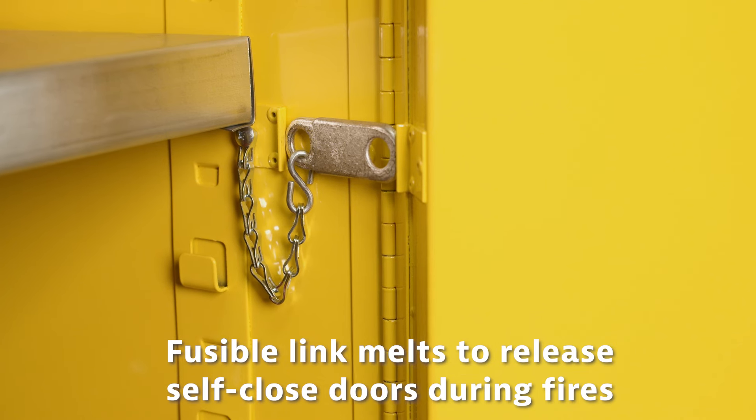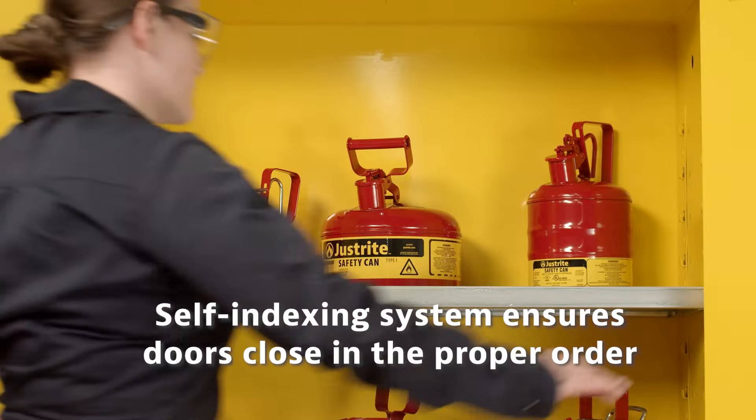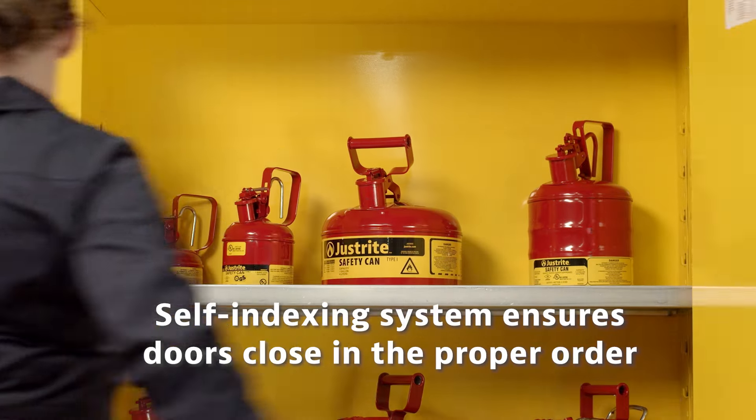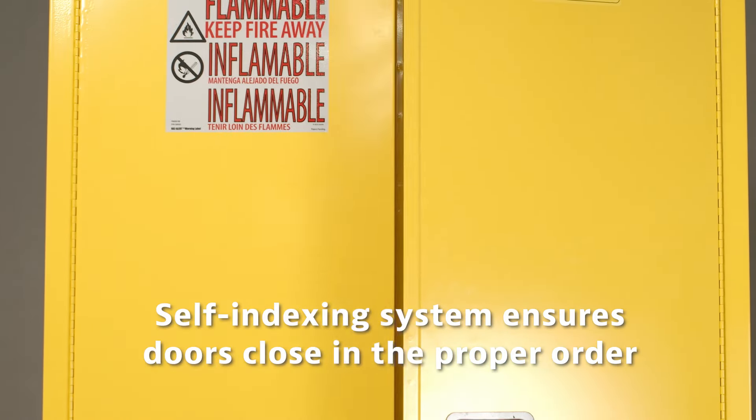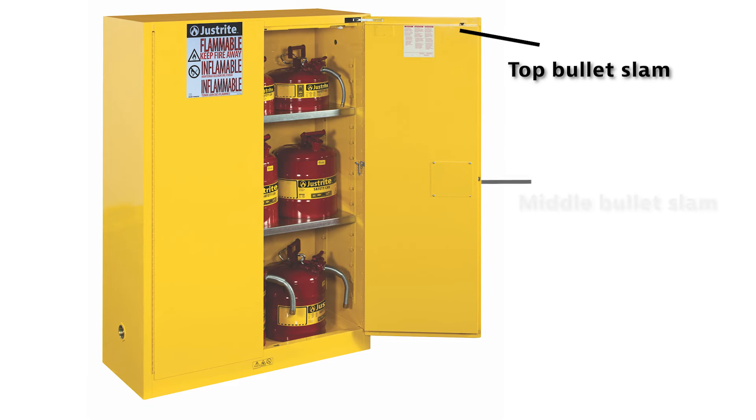If left open in fire conditions, it melts at 165 degrees Fahrenheit or 74 degrees Celsius to release the self-closing doors. Self-closing double door safety cabinet models also have a patented self-indexing system designed to ensure the left door closes first,